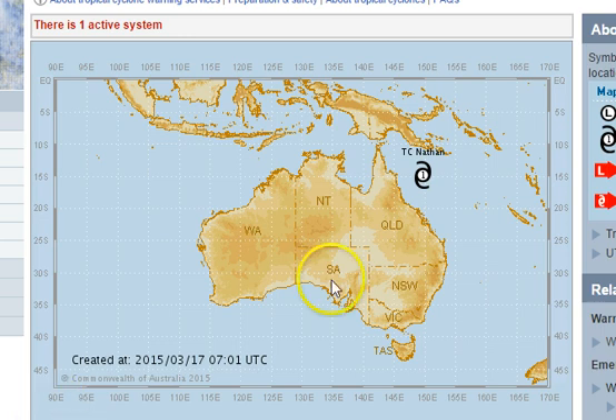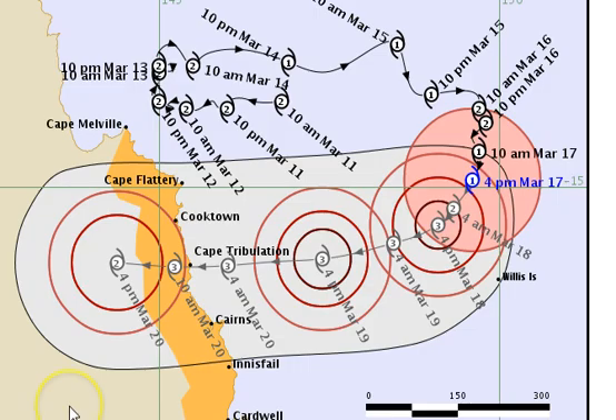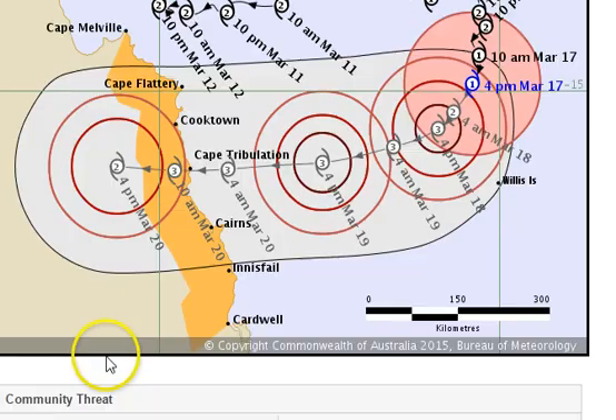Tropical Cyclone Nathan is the topic of conversation today. A Tropical Cyclone watch has now been declared from the Bureau of Meteorology for the area between Cape Melville and, by the looks of it on that track map, around Cardwell.